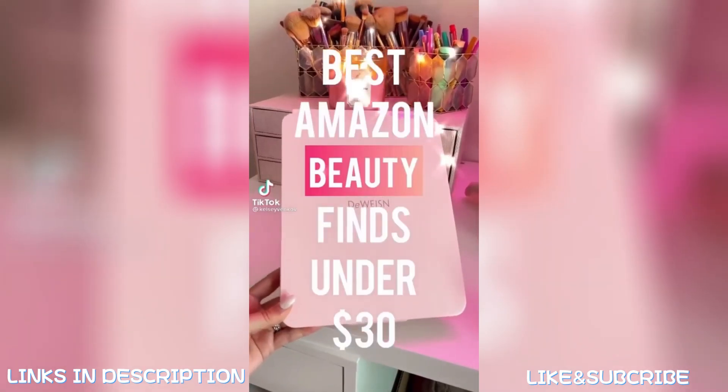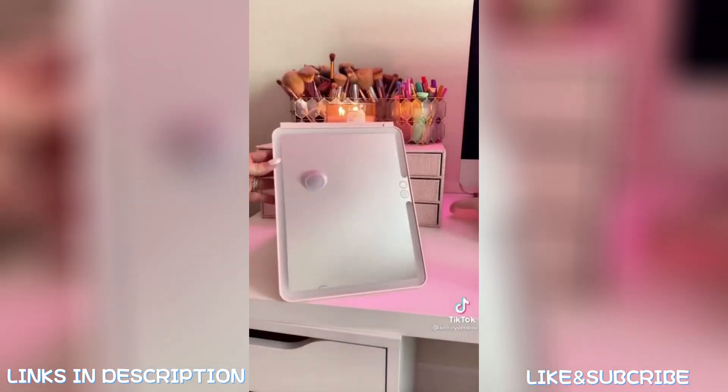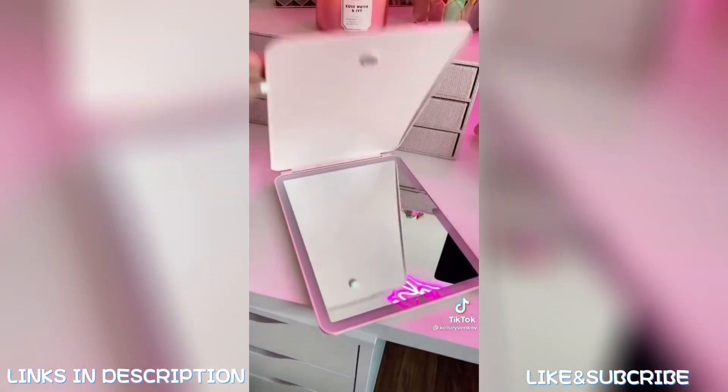Best Amazon beauty finds under $30 — let's go! First is this travel mirror. It's super slim in design so it can fit anywhere. It's LED, so it has three different light settings, and I love that it's USB rechargeable.